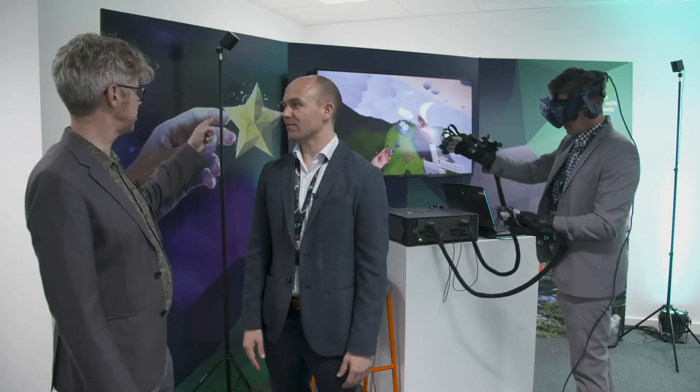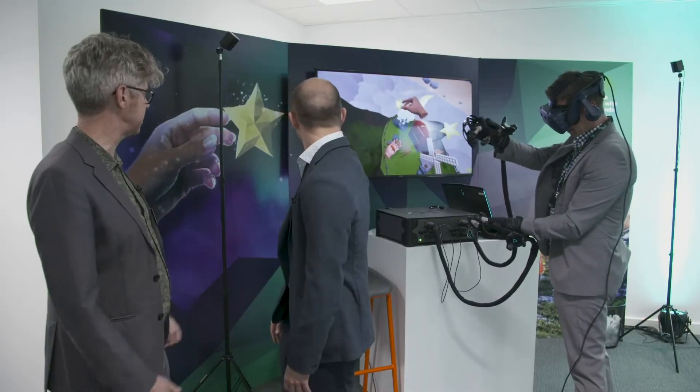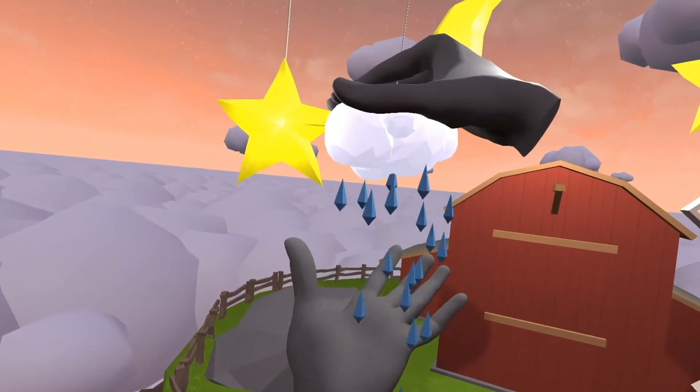At the moment, Andy can actually feel what he's holding there in the screen. He's picked up a cloud, he's got his hand underneath, and he can feel the rain on his fingers.